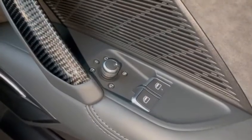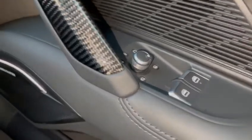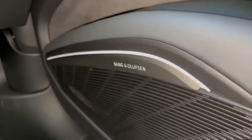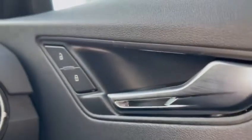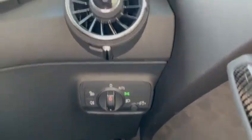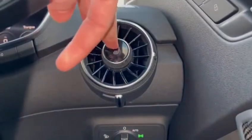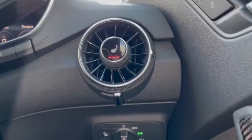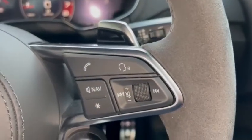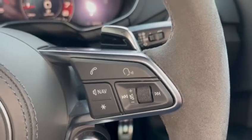Here we have the controls for electric and heated wing mirrors as well as the front two windows. The vehicle also features the incredible comfort and sound pack, which includes the Bang & Olufsen sound system. Here we have the central locking and unlocking system. We do have the automatic headlights as well as heated front seats. The buttons to the right of the steering wheel allow you to answer or decline calls and use the voice control system, as well as turn the volume up and down.